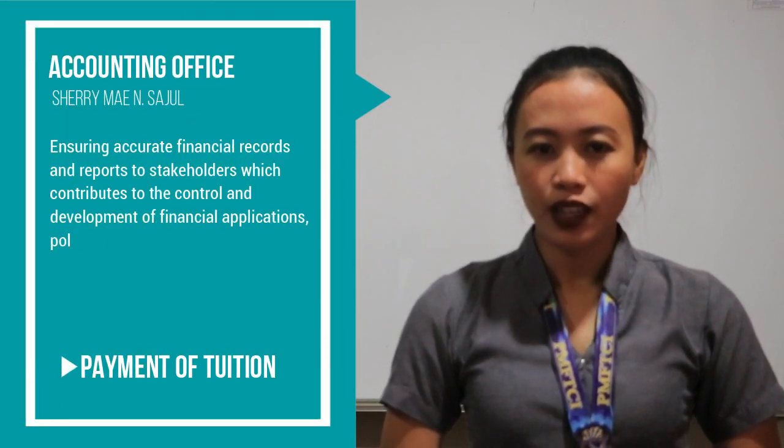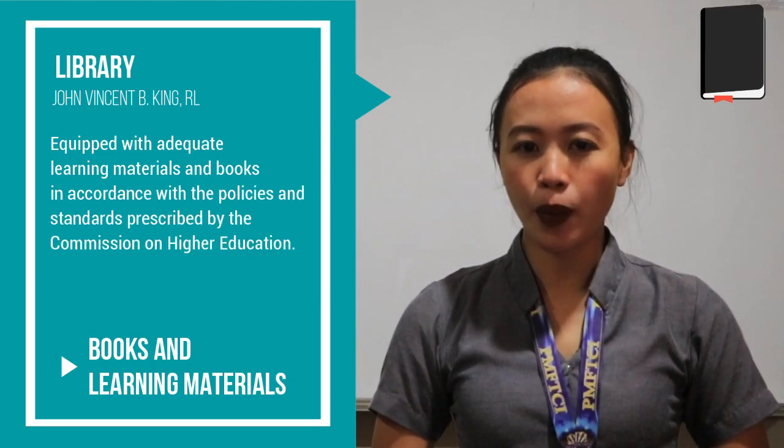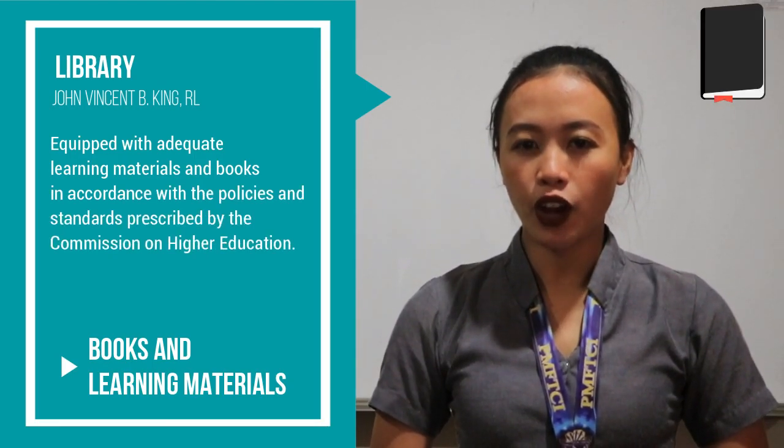Accounting office: the accounting office manages the students' payment of tuition and other accountabilities. Library: the library oversees the borrowing of books and other resource materials.